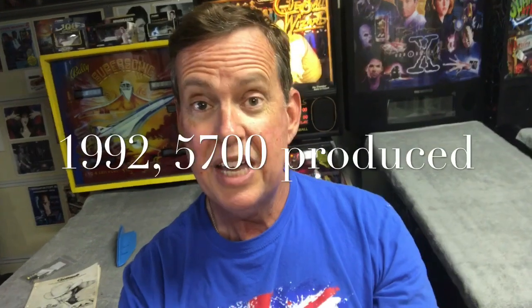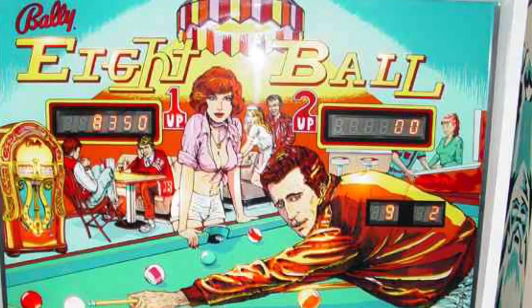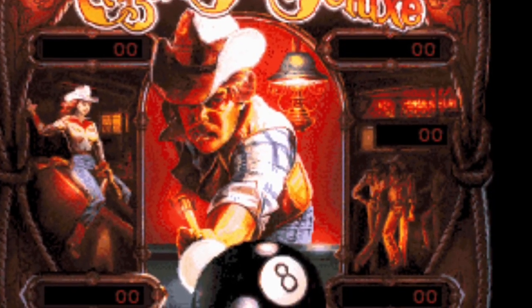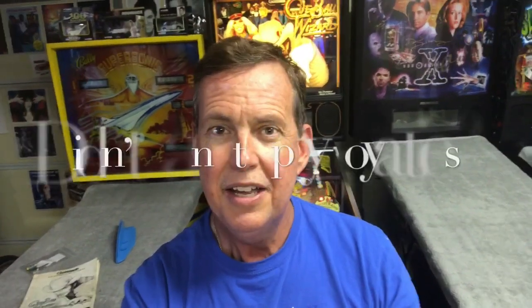You've probably heard me talking about it on some of the other videos, but this is actually from Gottlieb from the early 90s, and it's called Cueball Wizard. It follows the same lineage as the Valley games where we had an 8-Ball Deluxe. This video game has a likeness that some people say is supposed to represent Clint Eastwood, but they didn't quite make his face just like Clint Eastwood's, but the voice certainly is.